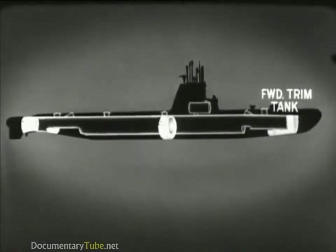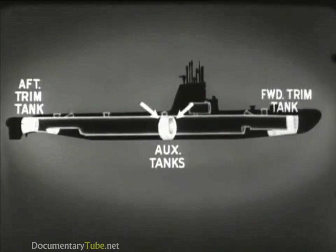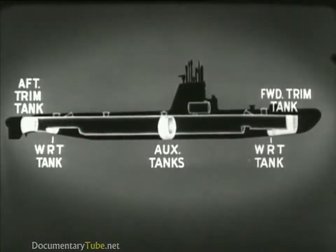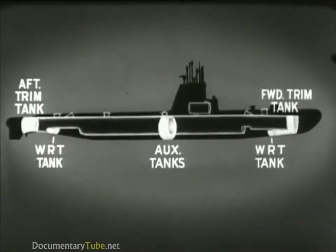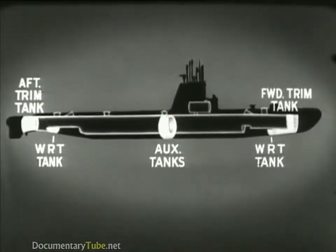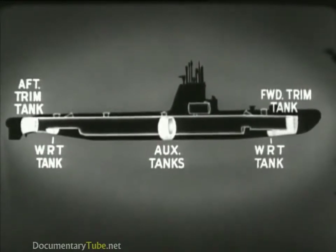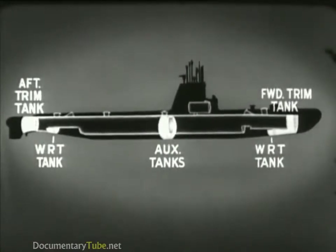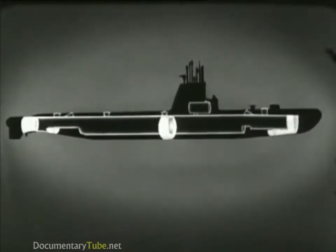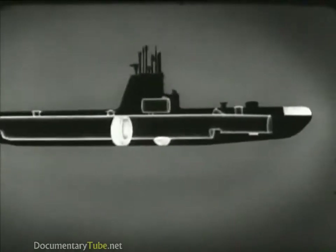The variable ballast tanks are used to control the trim and buoyancy of the submarine. They are the forward trim tank, the after trim tank, two auxiliary tanks, and the forward and after water-round torpedo tanks. These variable ballast tanks are only partly filled, and the seawater can be pumped from one tank to another or to sea. There are also three special purpose ballast tanks: the bow buoyancy tank, the safety tank, and the negative tank.